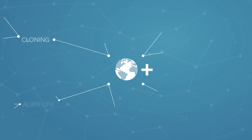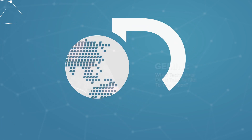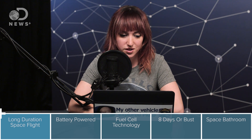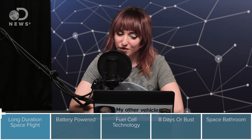Hi, everyone. Thanks for tuning in to DNews Plus again. I'm Amy, guest hosting for Trace all this week. This is episode two of five about NASA's Gemini program. Yesterday we talked about the origins of the Gemini program and where it fits between the Mercury and Apollo programs and how it was really the bridge to the moon. Today we're going to talk about some of the early missions, and specifically how Gemini taught us how to live and work in space on long-duration missions.